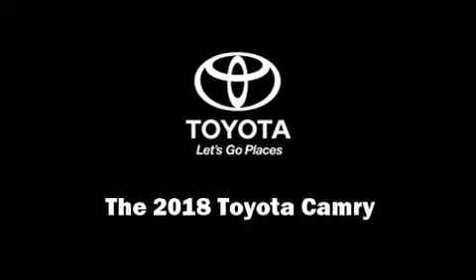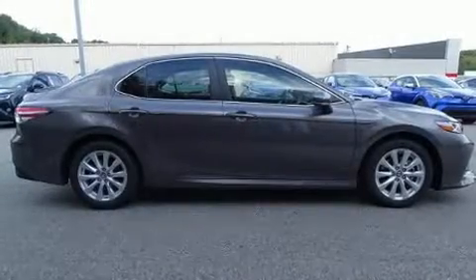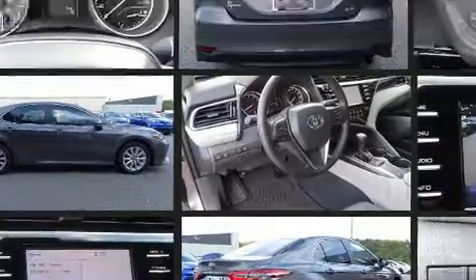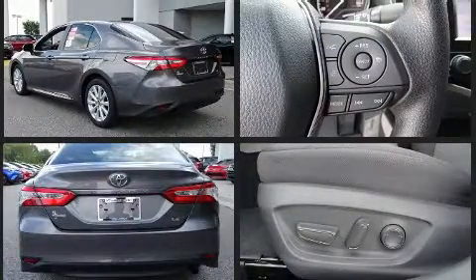Experience driving perfection in the 2018 Toyota Camry. This four-door, five-passenger sedan is ready to drive off the showroom floor. It features a front-wheel drive platform, an automatic transmission, and a 2.5-liter four-cylinder engine.